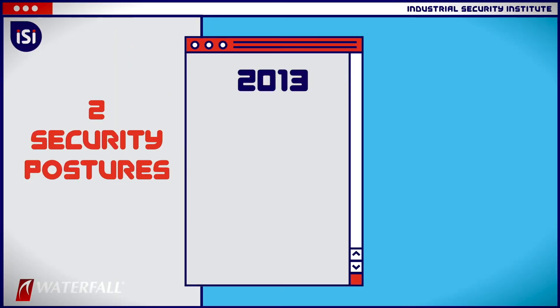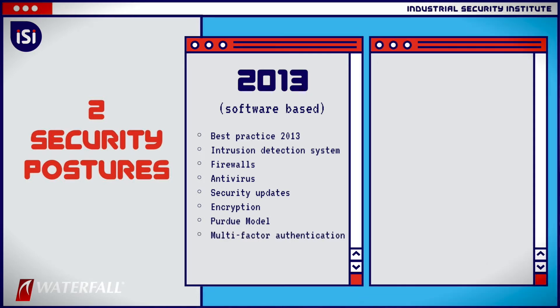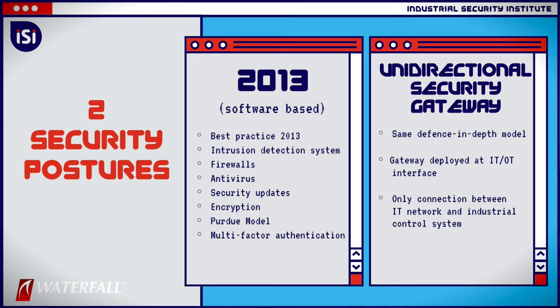One is Vintage 2013, a lot of software best practices — whatever was advised in 2013, the plant has done that. The second posture is that same software-based 2013 Vintage advice with a piece of modern technology, which is a unidirectional security gateway replacing the IT/OT firewall.